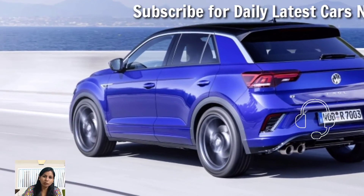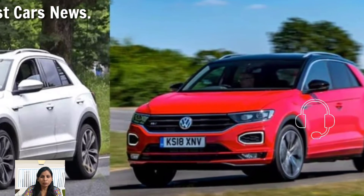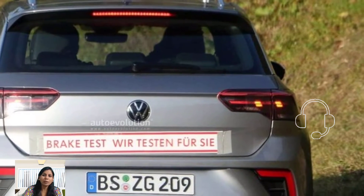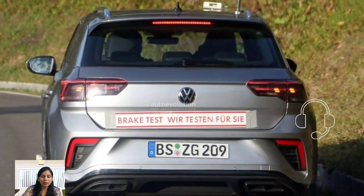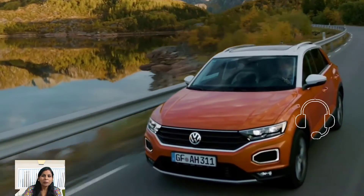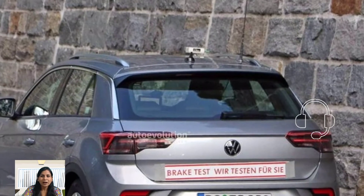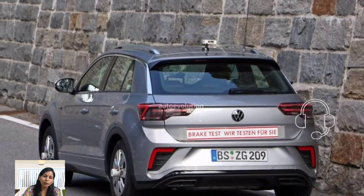The SUV is equipped with a range of safety features for peace of mind. It includes front, side, and curtain airbags for protection in the event of a collision. The T-Rock six-seater also features driver assistance systems including lane departure warning, adaptive cruise control, and automatic emergency braking.